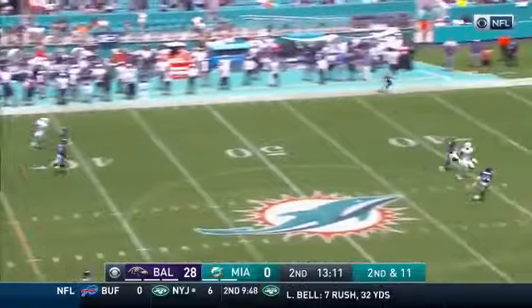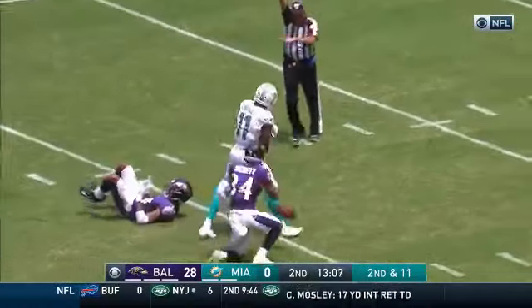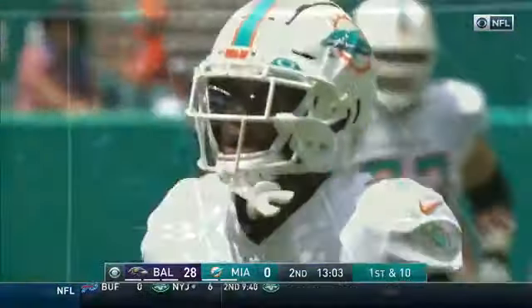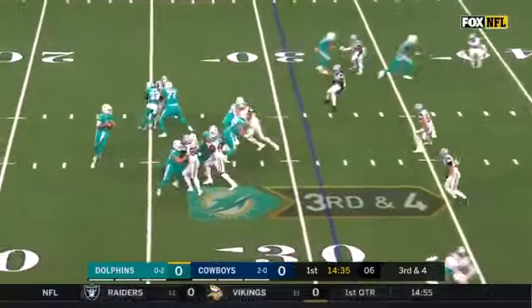Patrick has some time, going deep for Devontae Parker. Two guys back there and somehow Parker comes away with it. Great catch by Devontae Parker. Koja Quinn, number 58, in his Cowboys debut on third down.